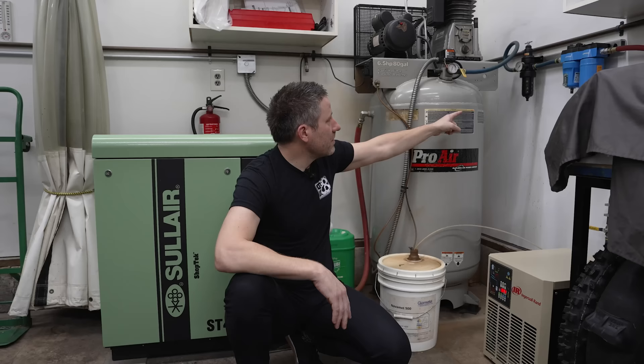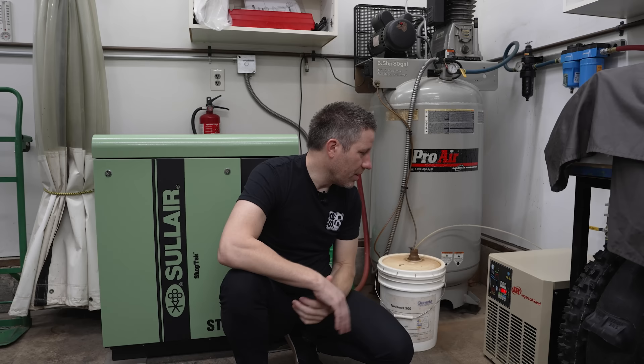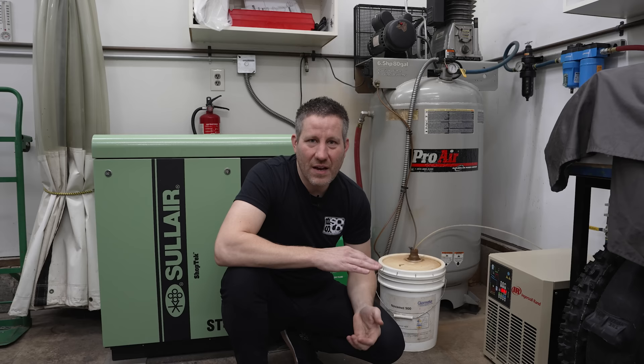I do have a water separator up here as a secondary stage, and I release that every morning. Sometimes the Ingersoll Rand dryer is on conserve mode because it doesn't have anything to dry. So it's been pretty good.